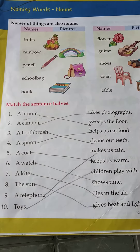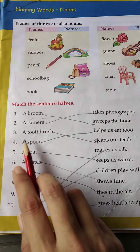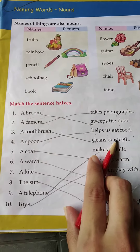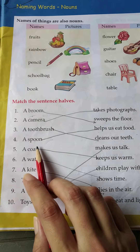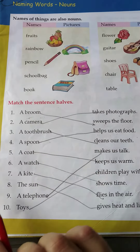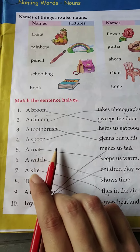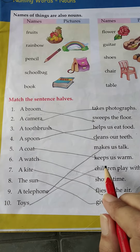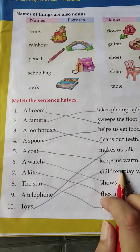Number three, a toothbrush is used to clean our teeth. A toothbrush cleans our teeth. Number four, a spoon helps us eat food. Number five, a coat is used to keep us warm. A coat keeps us warm.